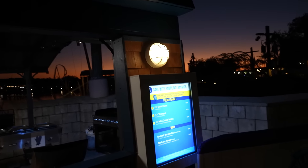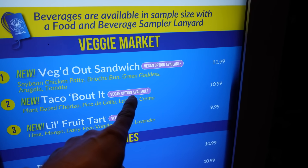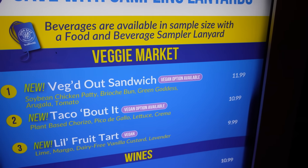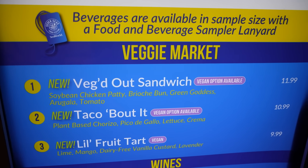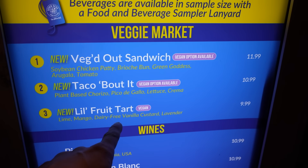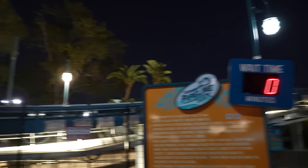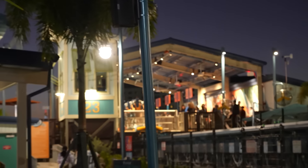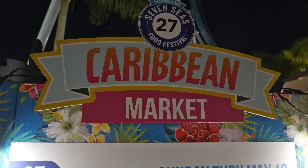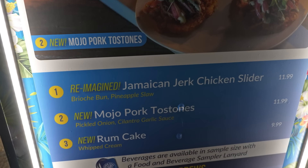Coming up on the French market — all new stuff, an all-new booth. You've got duck confit, escargot, and a mini crème brûlée. As we're getting closer to Pipeline, the veggie market is out here. We tried the Taco Bout It — a vegan option is also available. They also have a vegged out sandwich with soybean chicken patty, brioche bun, green goddess, arugula and tomato. And a fruit tart with lime, mango, dairy-free vanilla custard and lavender. We were thinking about riding Pipeline but it seems to be down at the moment — they did evacuate the ride. Came across the Caribbean market with a Jamaican jerk chicken slider, the mojo pork tostones, and a rum cake. These booths are only open Thursday through Sunday through May 19th.